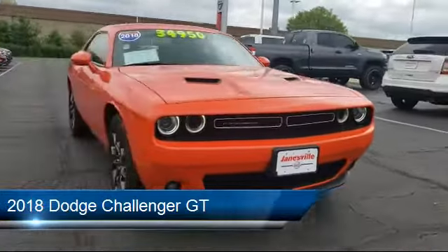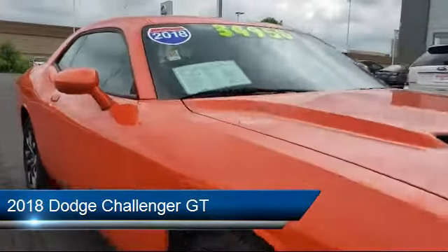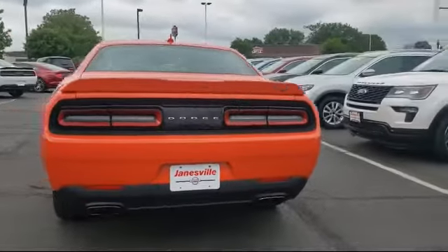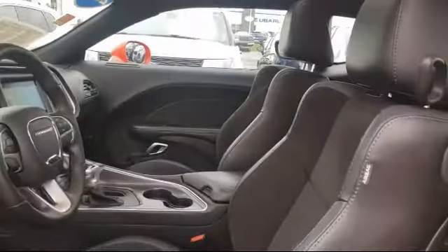It comes equipped with Bluetooth smartphone integration, premium sound system, stability control, MP3 player, rear spoiler, all-wheel drive, climate control, leather seating, keyless entry, heated front seats, and has less than 50,000 miles on the odometer.